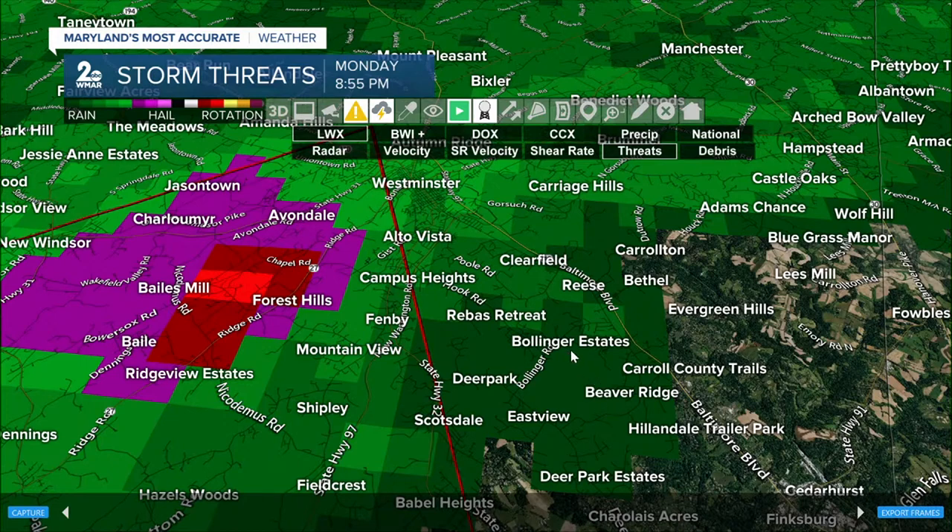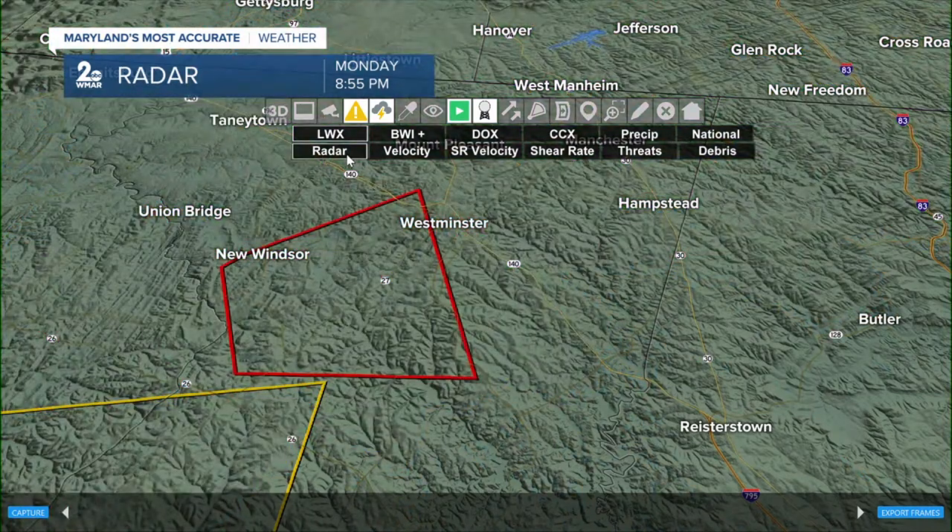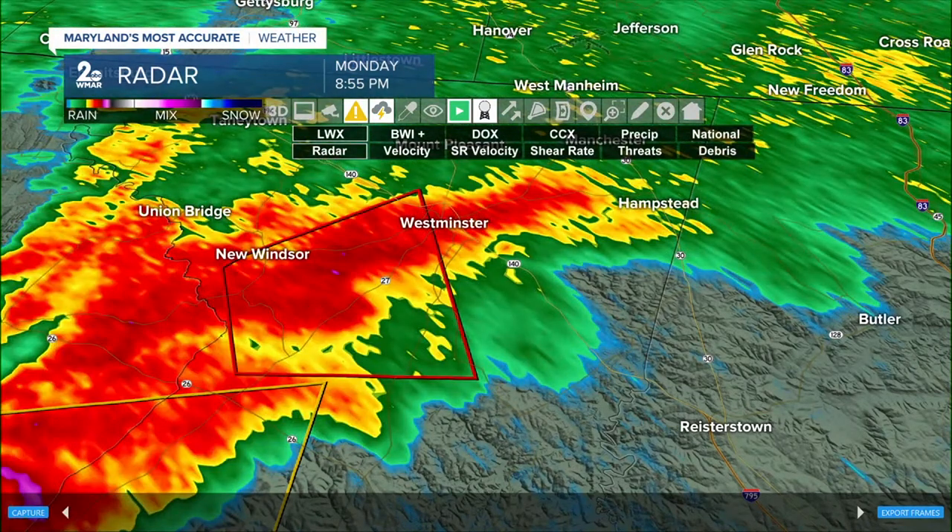All communities to the north and east — that's the direction this cell is moving. As of now, we do not have any ground confirmations of this rotation, so we're going off of the radar signature. We're consulting with the National Weather Service and have a team of storm spotters on the ground across the state to get confirmation.